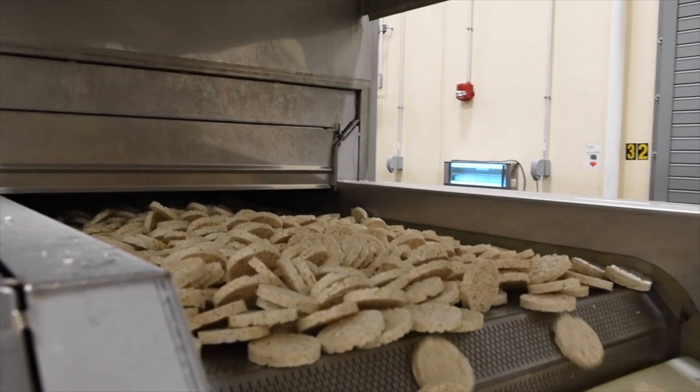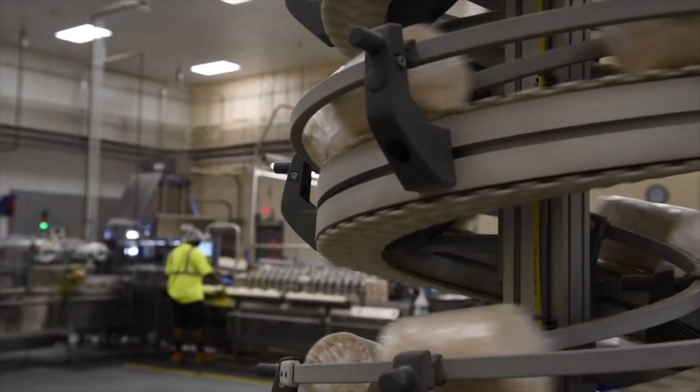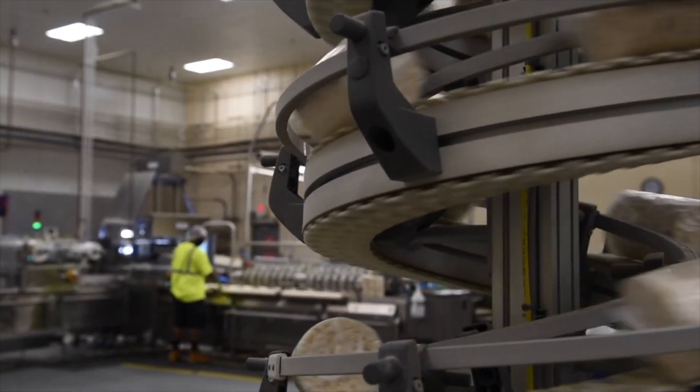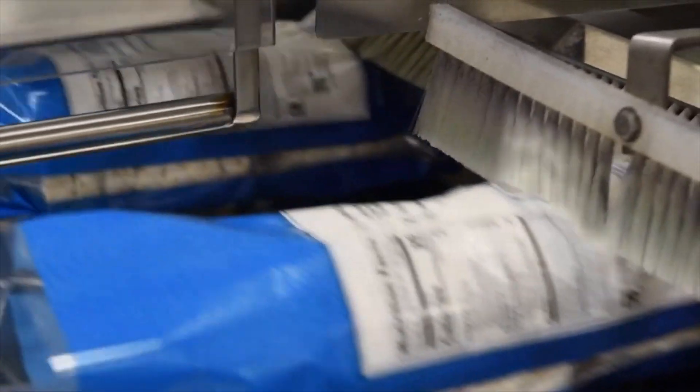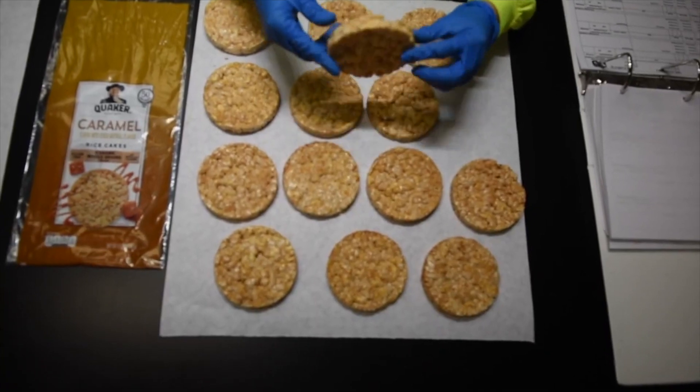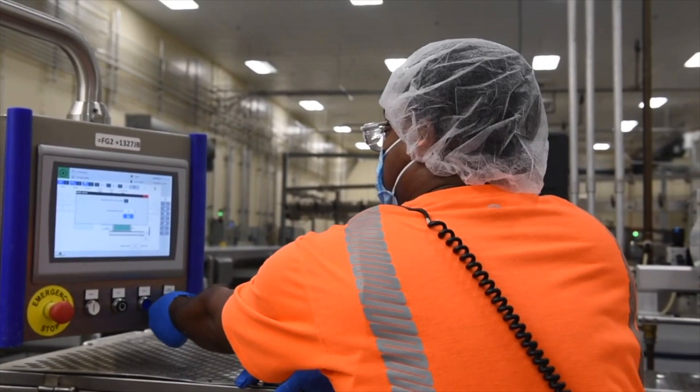Now I told you what we do, let's take a step inside and see how we do it. Here at Quaker, the quality of our product is one of the highest priorities. Our talented team members not only operate the equipment, but they also perform several quality checks at each step of the rice cake making process. This ensures that they are being produced to the approved specifications, creating the highest quality rice cakes possible.